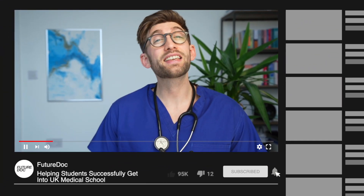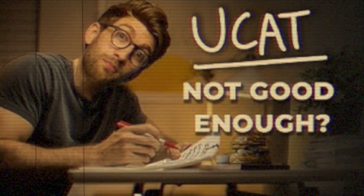Hello and welcome to the FutureDoc YouTube channel. This is the channel that tells you exactly what you need to do to successfully get into UK medical school. No fuss, no nonsense. This isn't a channel of clickbait videos where I'm going to tell you about what I've had for breakfast and my bedtime routines. This channel is going to serve as the reliable resource to tell you exactly what you need to do to not only get into but then thrive at medical school in the UK.